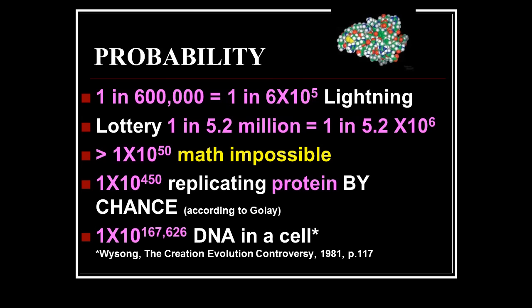All perfectly — or you don't live. The probability of getting cells to construct themselves — let's talk about probabilities.